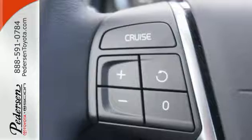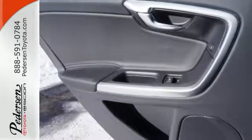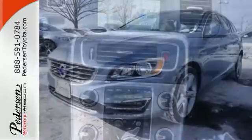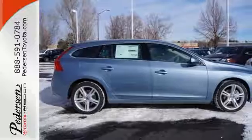enhanced by a power moonroof, climate control, and hands-free Bluetooth with audio streaming. The drive is enhanced even more with Volvo's incredible emphasis on safety, with features like city safety with collision avoidance. This Volvo V60 dishes out a double dose of thrill for those that still love to drive.